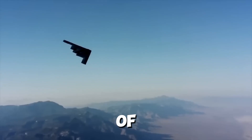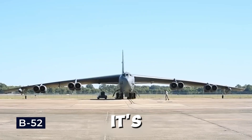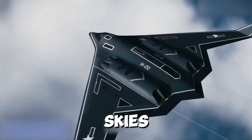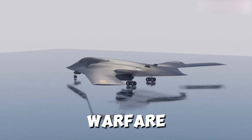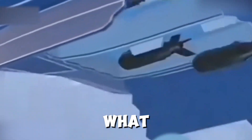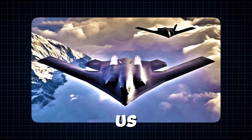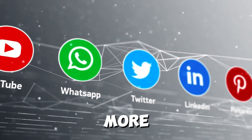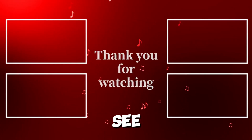The B-21 Raider is a marvel of modern engineering, a testament to human ingenuity, and a reminder of the power of innovation. It's stealthy, precise, and fast — but more than that, it's a symbol of what's possible when we dare to dream big. As the B-21 takes to the skies, a new era of warfare defined by technology, strategy, and precision is here. So what do you think — is the B-21 Raider the most feared aircraft in the world? Let us know in the comments, and don't forget to like, share, and subscribe.